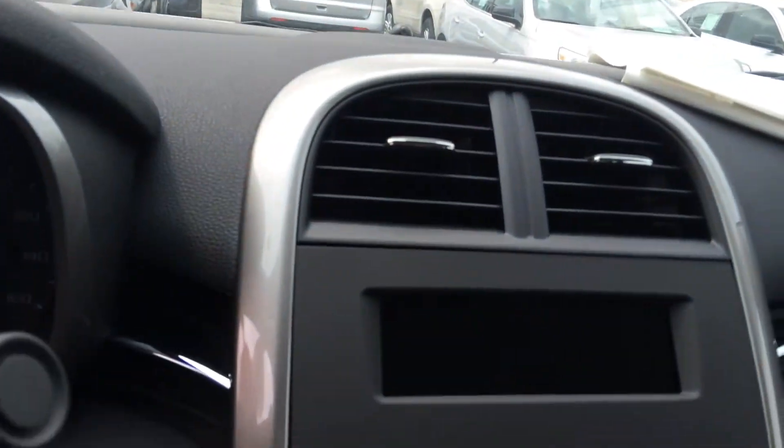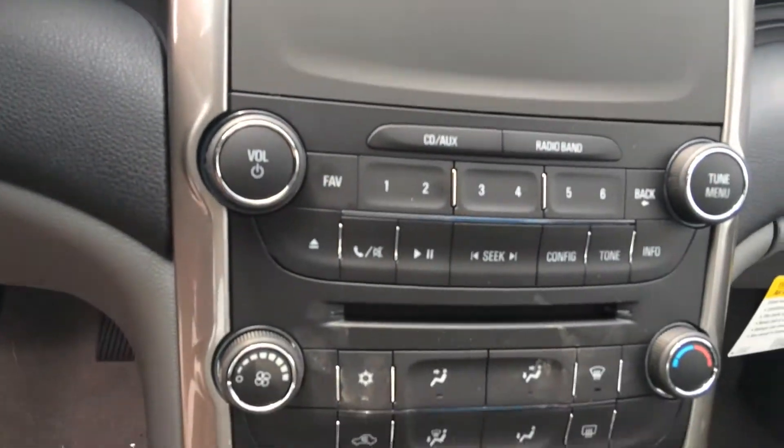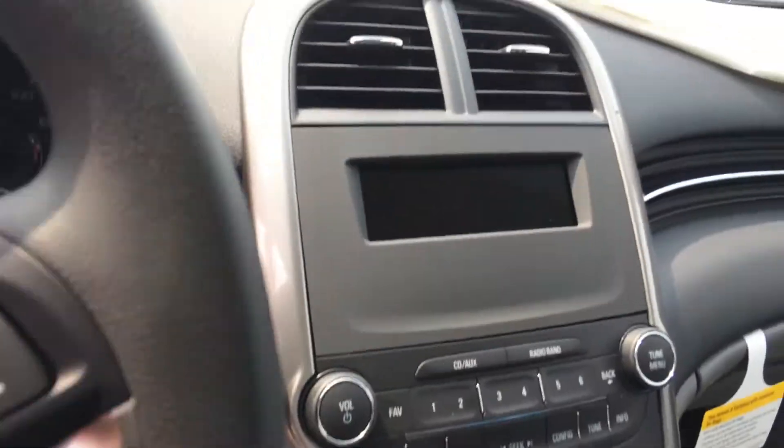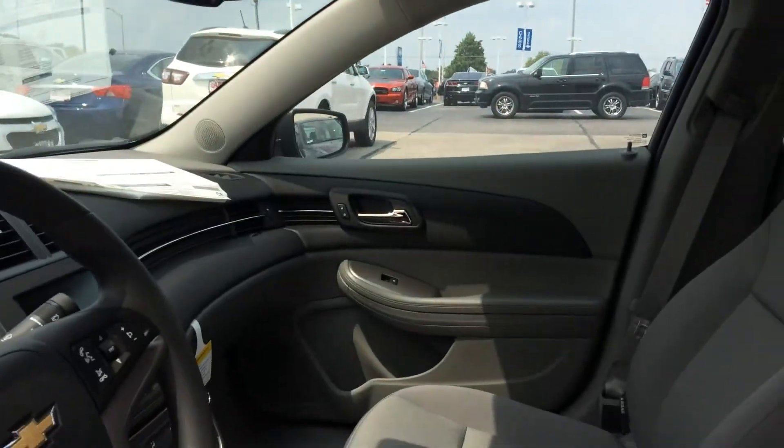Your radio is AM, FM, and XM. You also have the auxiliary port and the USB port, so you have a lot of different options for playing your music and making sure your cell phone's charged and such like that.